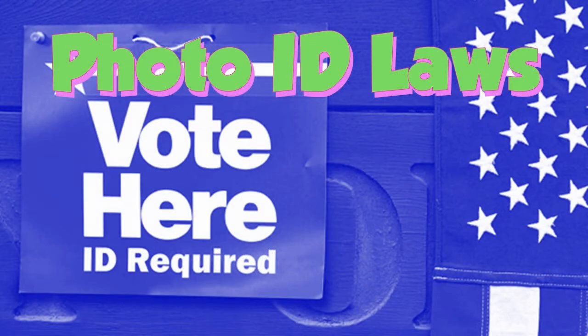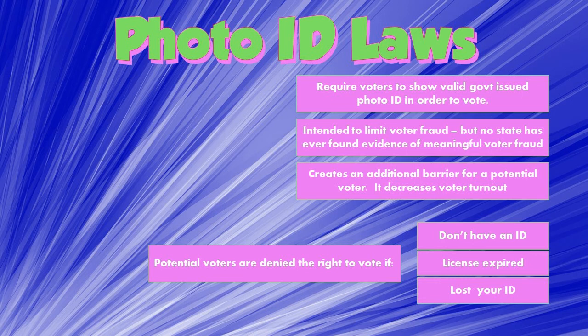Another policy that seems like no big deal is what we call a photo ID law - laws that require voters to show ID in order to vote. That seems pretty harmless, like we want voters to prove who they are. But this is another policy that decreases voter turnout and makes it more difficult for people to vote. Under the Constitution, states have the freedom to make some voter requirements, so states can pass laws requiring voters to show a valid photo ID. This is intended to limit voter fraud, but we don't ever really have significant evidence of voter fraud.